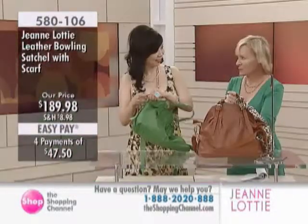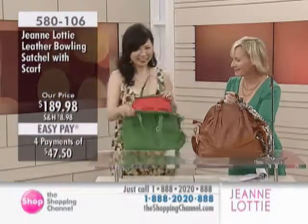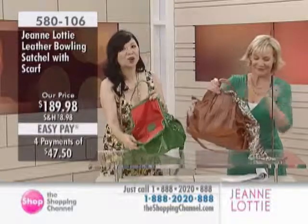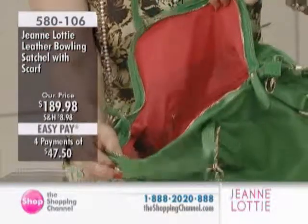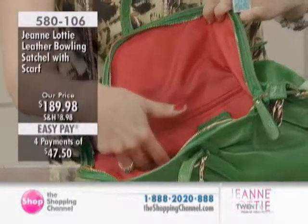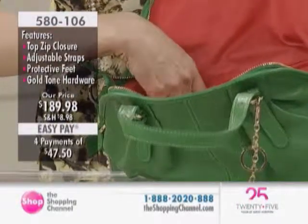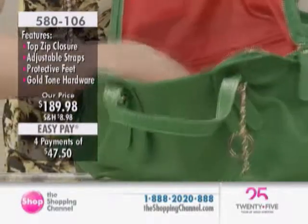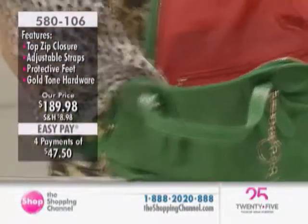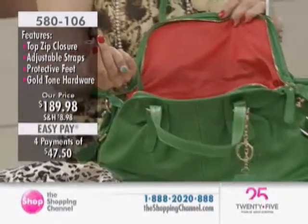Guess what color it is inside. I'm going to say red. Yes, the lucky red color! You can always find things in your purse. And there's the cell phone holder, your smartphone holders, and a zip compartment with a leather patch. Bonus — the scarf. And yes, it has a key finder too. Beautiful.